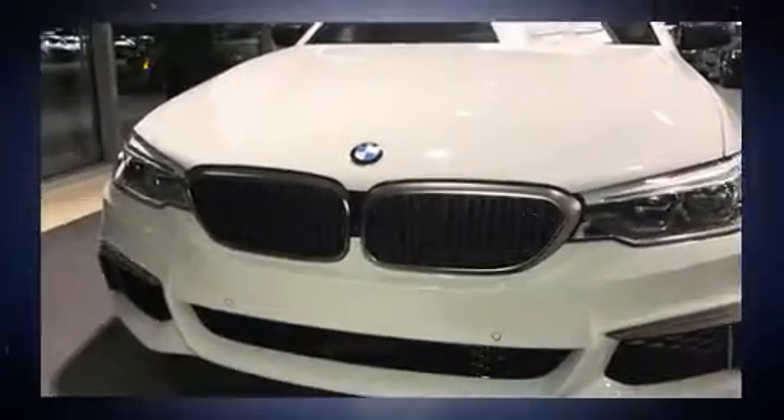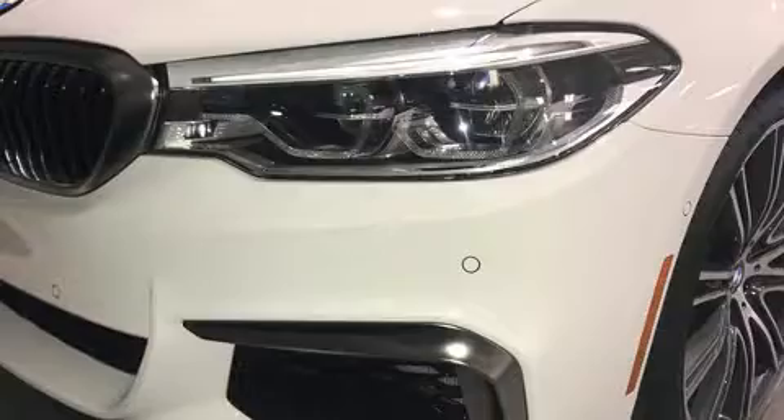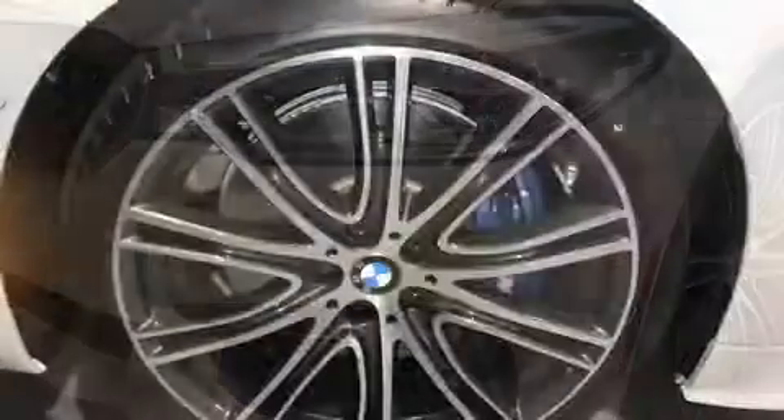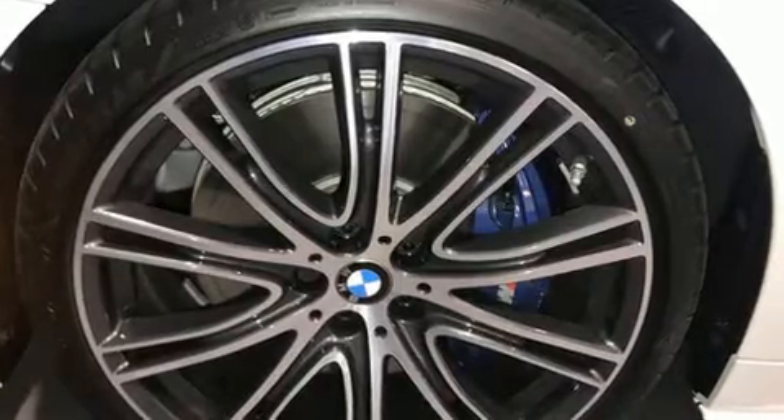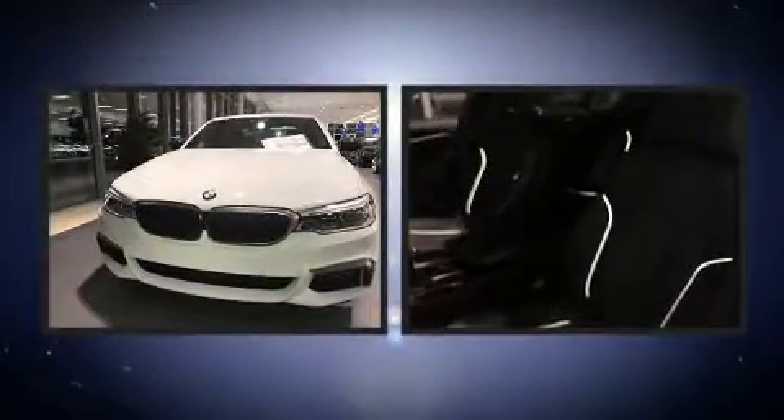All of the premium features expected of a BMW are offered, including leather upholstery, power trunk closing assist, an automatic dimming rearview mirror, power door mirrors, heated door mirrors, and much more. Rear passengers enjoy seat heating functionality, keeping them warm during the winter months.